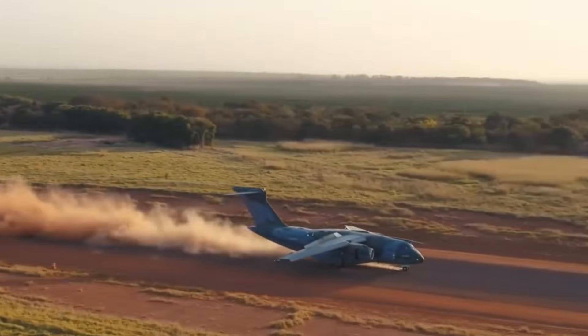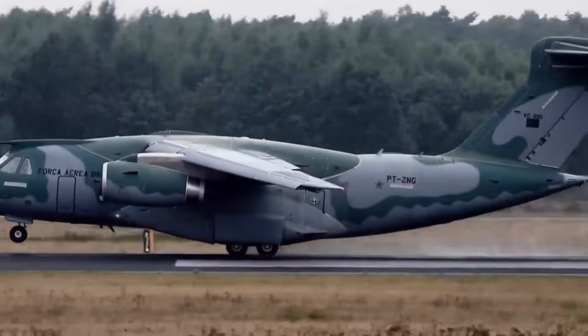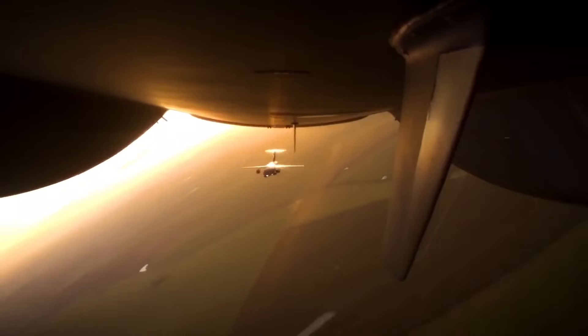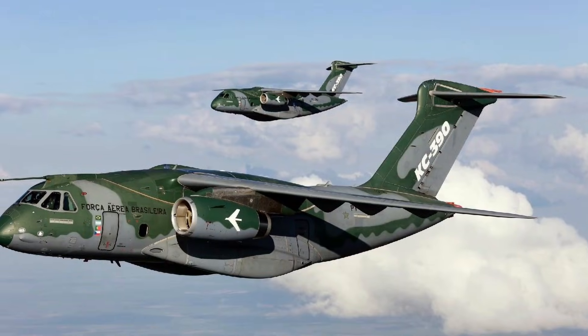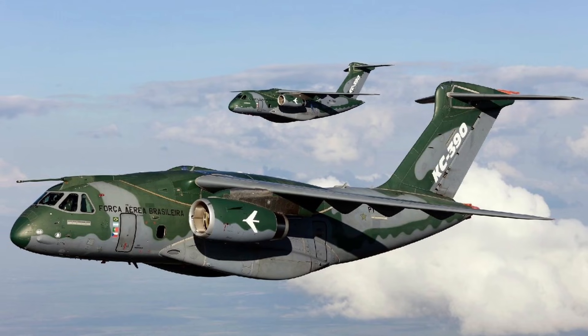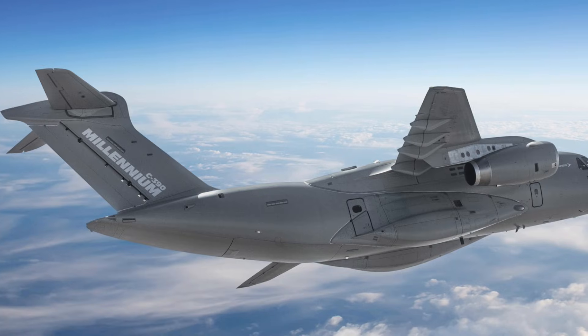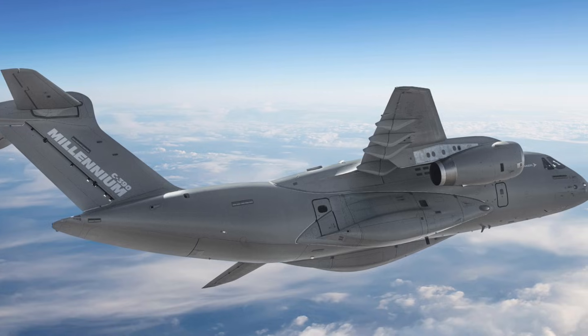But the hidden power of the C390 isn't the engine, or the speed, or even the payload — it's the reliability. This aircraft was engineered to fly more hours with fewer maintenance breaks, saving millions in operational costs in military aviation. That's a superpower.